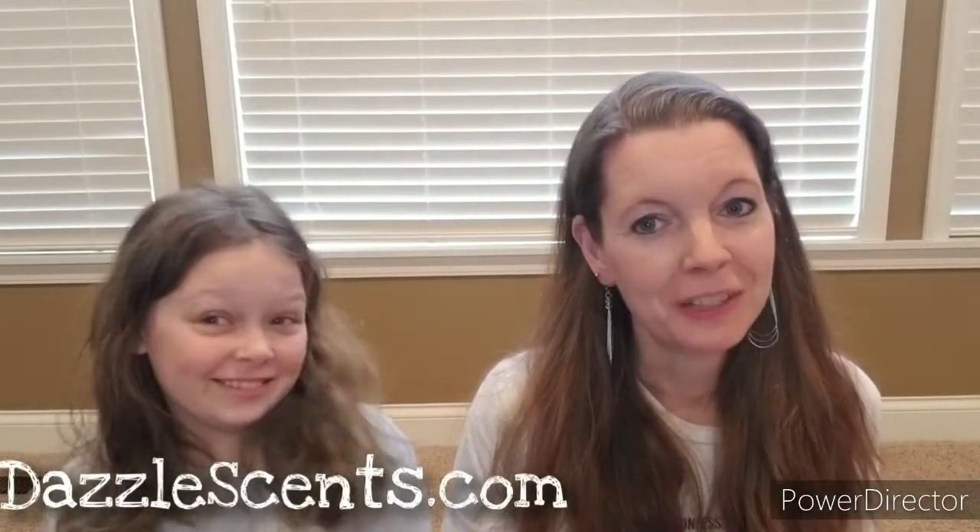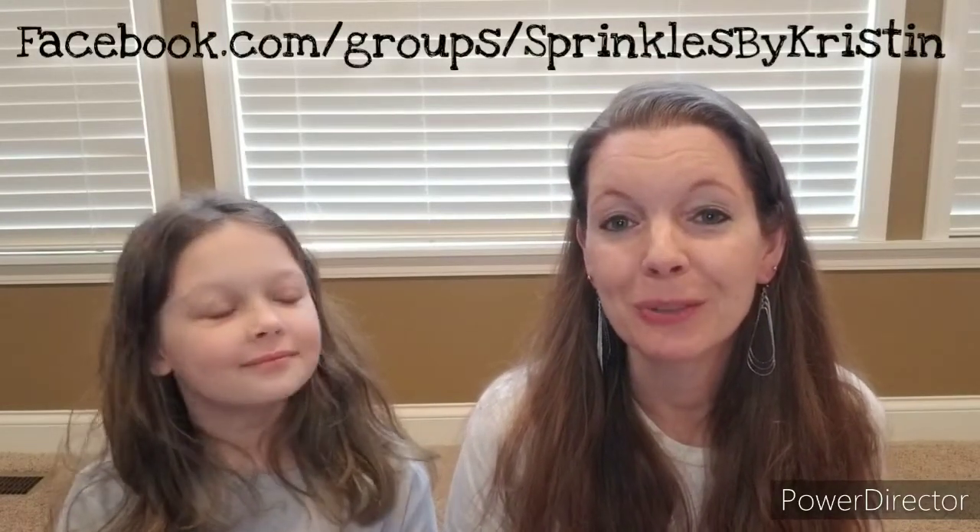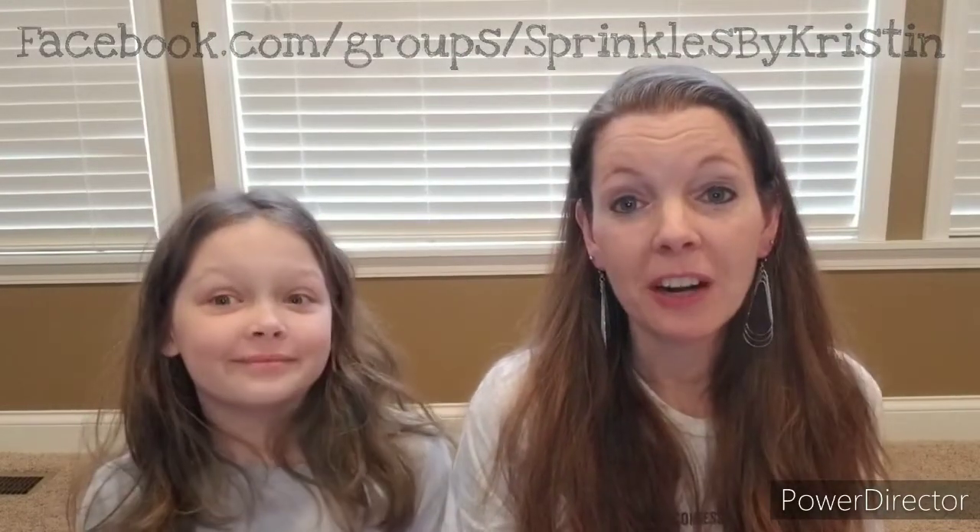As always, you can find a bunch of these scents — although these are exclusive — on my website at dazzlesense.com. We are having so much fun this spring in my Sprinkles community, so be sure to join us there, and don't forget to subscribe so you won't miss out on any of our fun. Junior's Eve and I have a lot of fun! Join my Sprinkles community at facebook.com/groups/sprinklesbykristin — and now we're going to go back and smell all these again because they're amazing. See you guys!